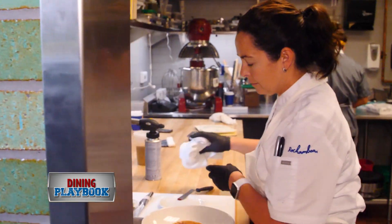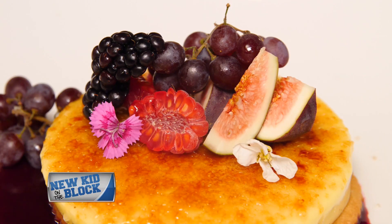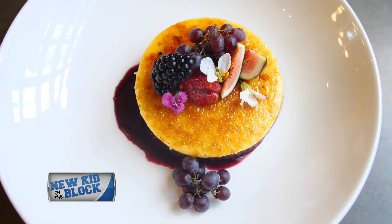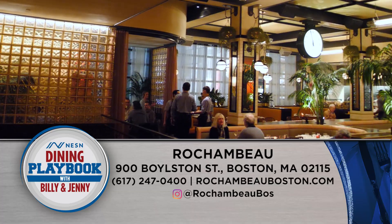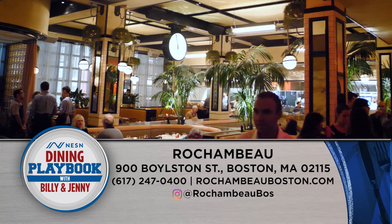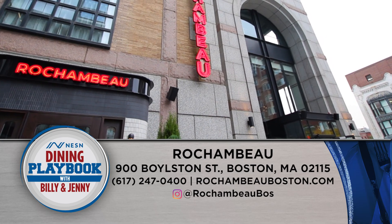It's extremely delicious. Next time you're looking for a delicious way to start or end your day, Rochambeau is the place to go. Rochambeau, as we put it, is fun first — great vibe, great music, great cocktails, great food, of course. You'll find Rochambeau at 900 Boylston Street or online at rochambeauboston.com.